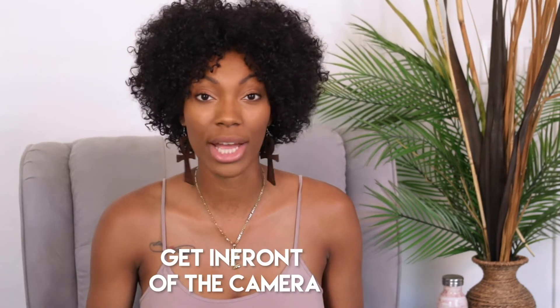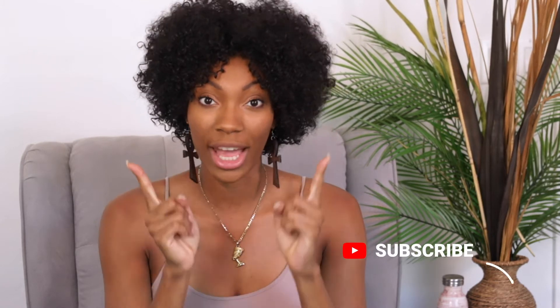First things first, if you want to be a model you need to get in front of the camera and get as many photos done of you as possible. Start building your portfolio book today. Take as many pictures of yourself as you can so you get comfortable in front of the camera, so when you book your first job you can get on set and work it. Practice in front of the camera and in front of the mirror — learn your angles, learn what arm and leg movements work best for your body type, so you know exactly what poses to hit to get that shot.